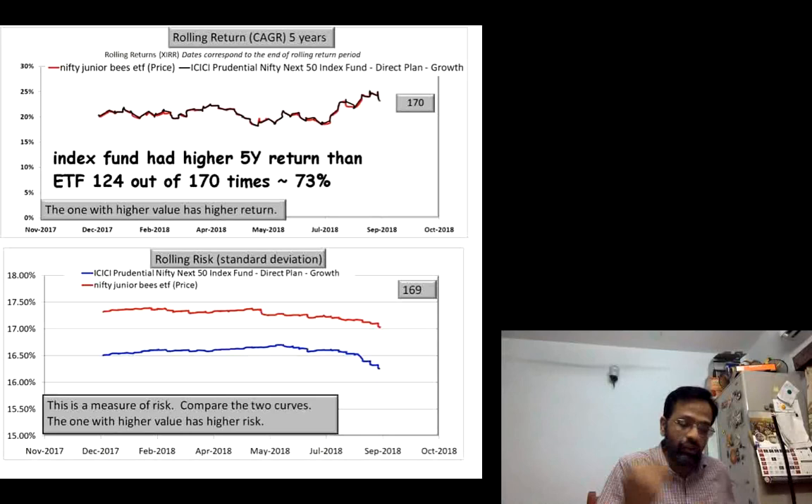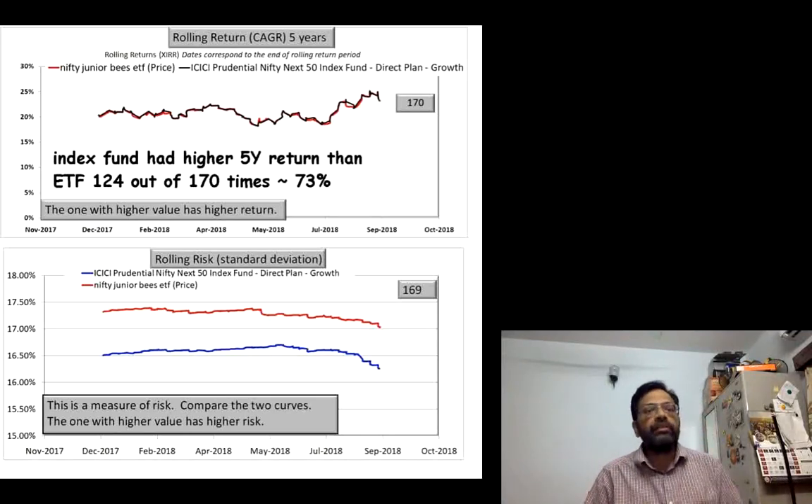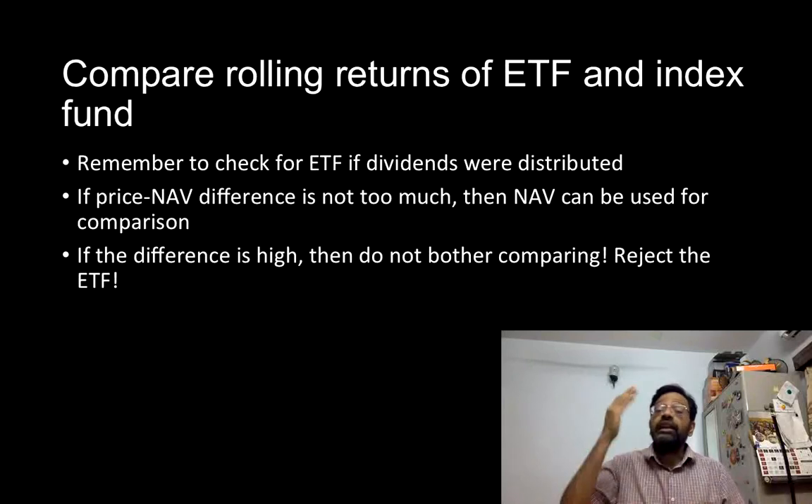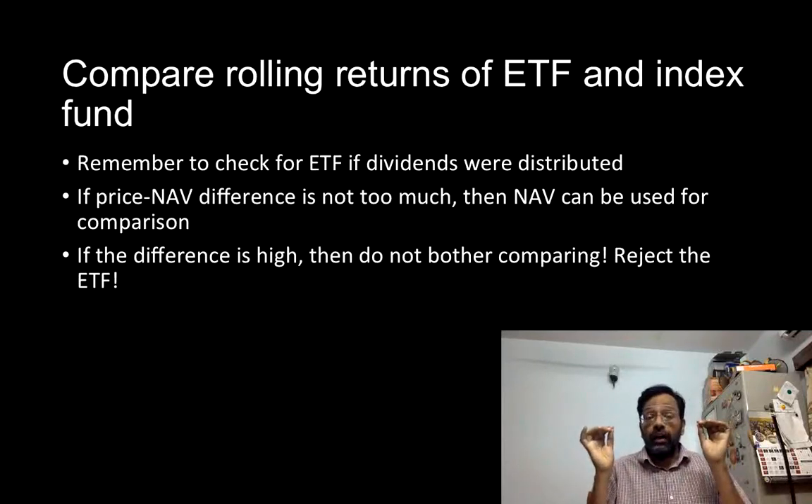That is the singular message I wanted to convey in this video. Do not make the mistake of assuming that just because the ETF has a lower expense ratio, it is better than the index fund in terms of returns. All the ETF returns you see on star rating portals are based on the NAV. The tracking error is based on the NAV. That is completely misleading. If you calculate the tracking error using the price of the ETF, the value will be significantly higher, as I have shown in the link below.